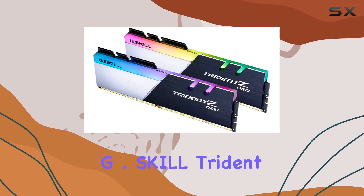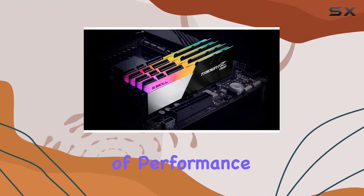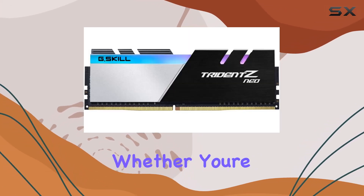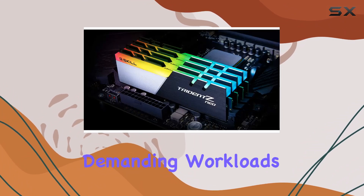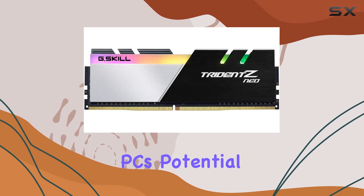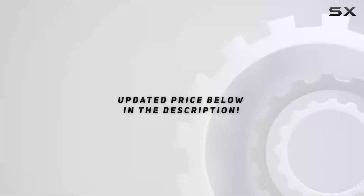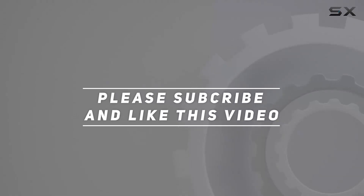In conclusion, the G.Skill Trident Z Neo Series DDR4 RAM is a powerhouse of performance and style, perfectly suited for AMD Ryzen platforms. Whether you're a gamer looking for that extra edge or a content creator tackling demanding workloads, this kit has got you covered. Unleash your PC's potential with Trident Z Neo Series DDR4 RAM. Check out the video description for updated pricing, and thank you for watching.